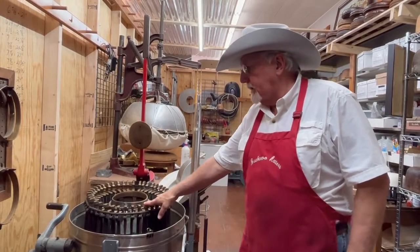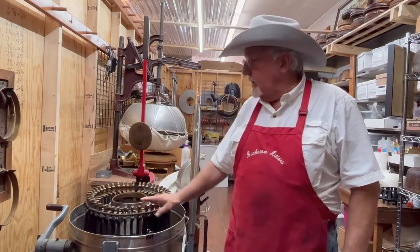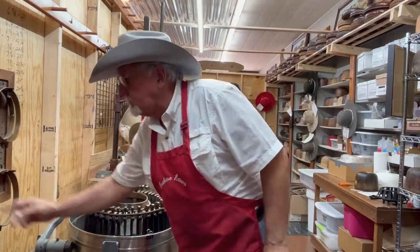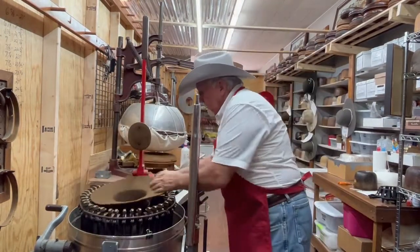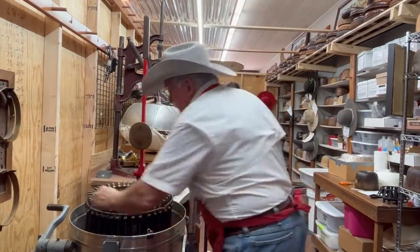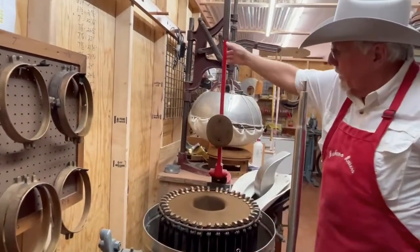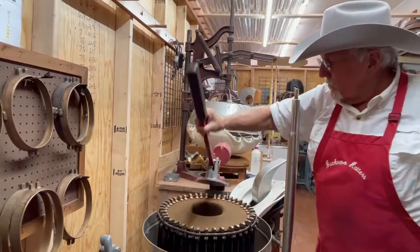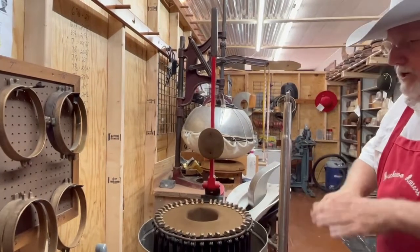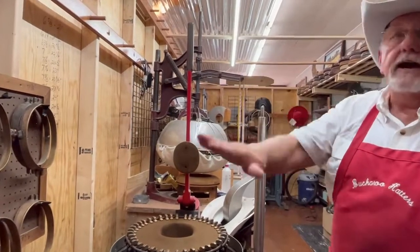We can reshape the brim, reshape the crown, and give the hat personality — what you want to see yourself as. You can design custom hat bands, choose specific colors, even do a two-tone hat with the crown one color and the brim another. A western wear supply store is at the mercy of whatever the hat factory produces and sends to them, whereas we can get very creative with custom designs, lacing on the brim, and custom hat bands — the possibilities are endless.